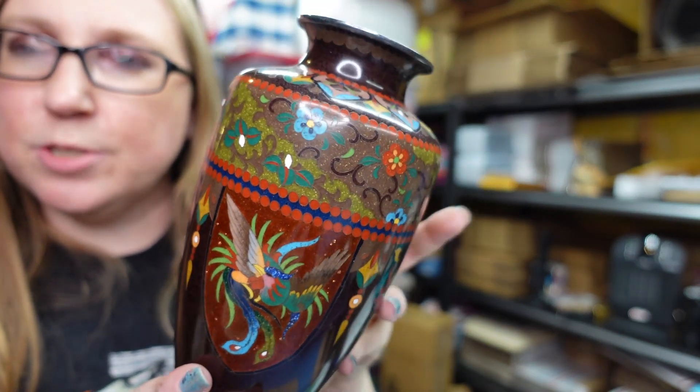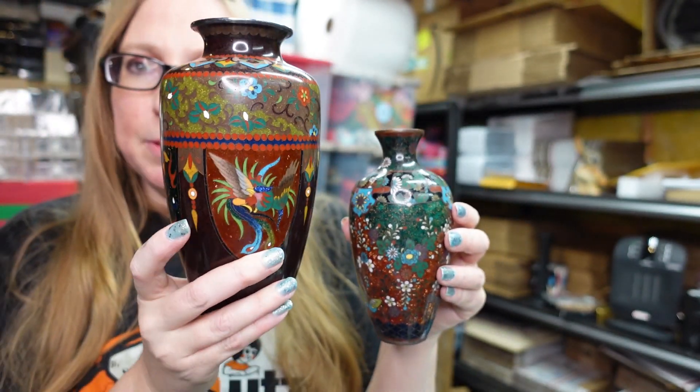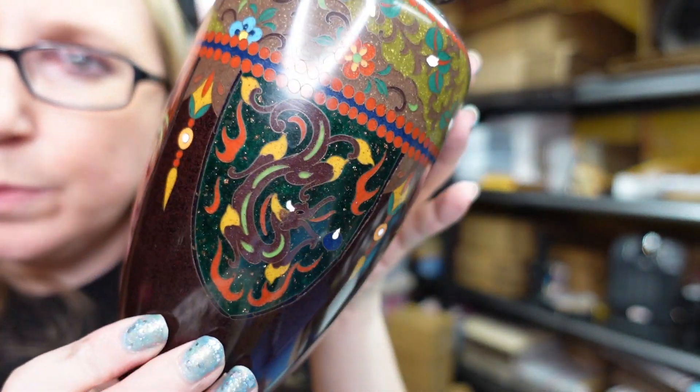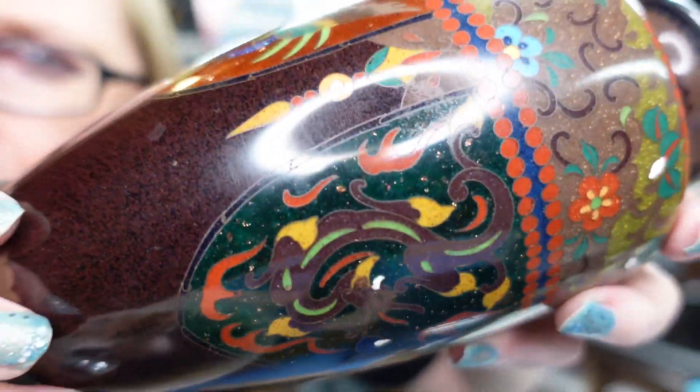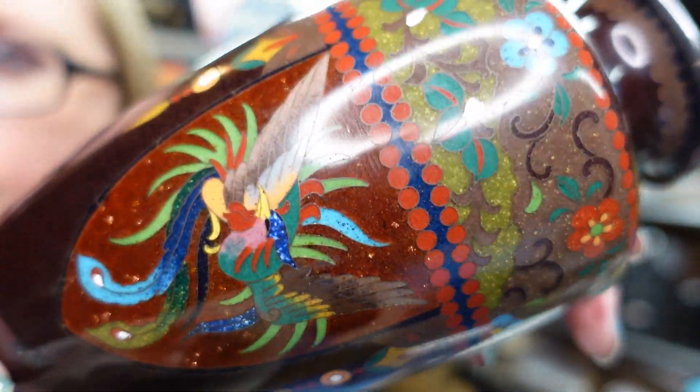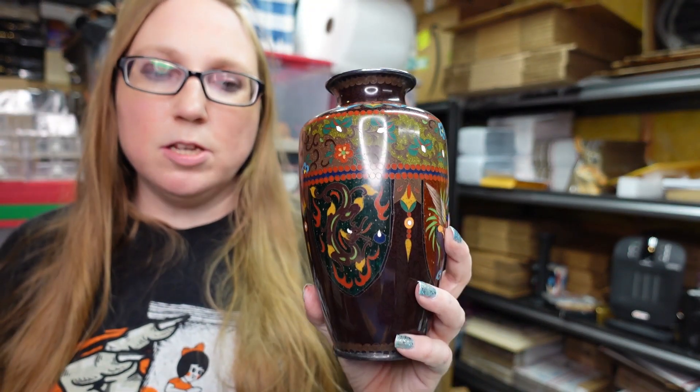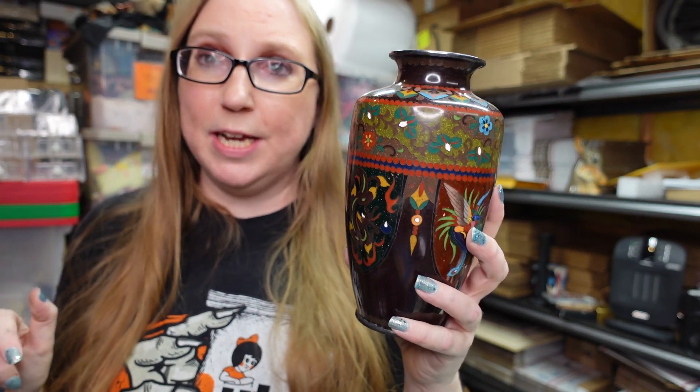This one looks very similar to that other Meiji vase, but it's a little bit bigger. This one has a dragon on it as well as these Gryffindor-type birds, and again there are shimmery bits in this cloisonné vase. I paid $18 for this one and have it on auction with a starting price of $119.99. It does have one watcher. It's hard to say with watchers because sometimes people watch out of sheer curiosity, and sometimes they want to bid — so it's hard to know.